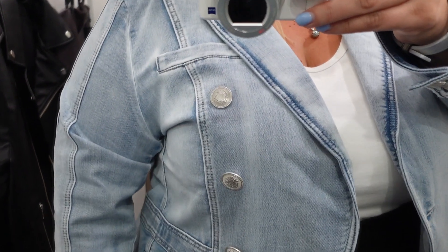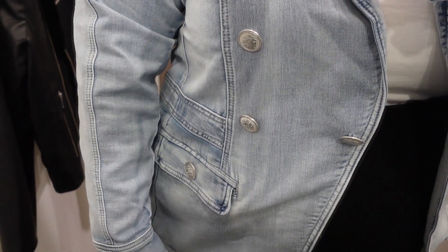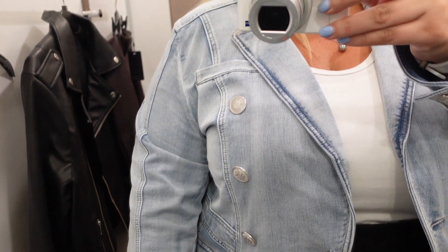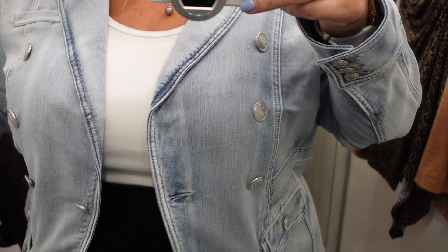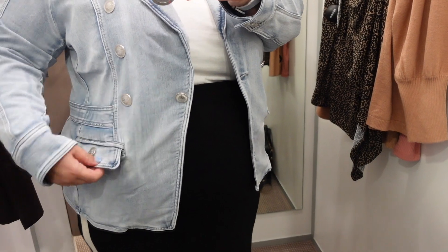I tried on this denim jacket that was in the Taking Shape section — it was the Virtuel. I didn't realise there was a Virtuel by Taking Shape, but this jacket was folded over so it wasn't on a hanger. I thought, let me try it on. It wasn't double-breasted which I loved, and it had stretch on it. I tried it on in a size 20 and it fit me so well. I really liked the way it sat — very elegant and stylish.